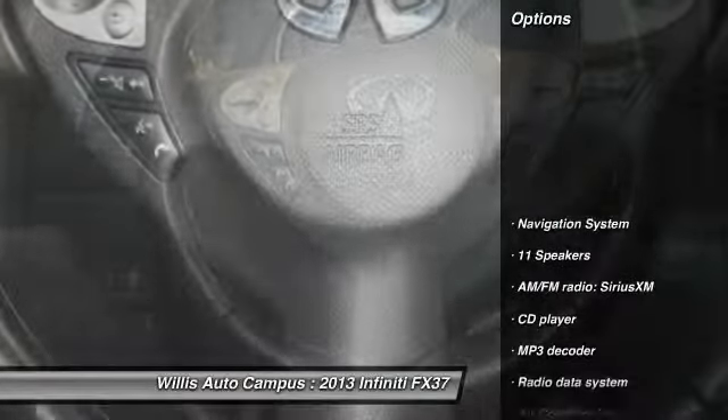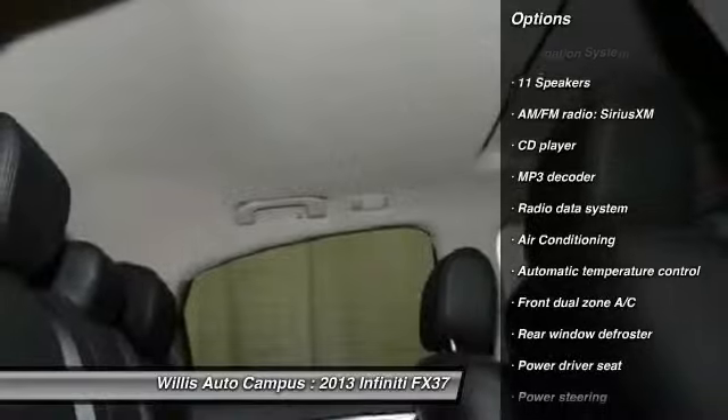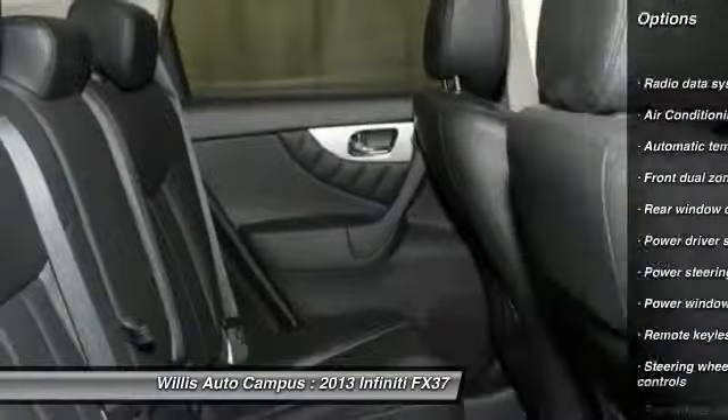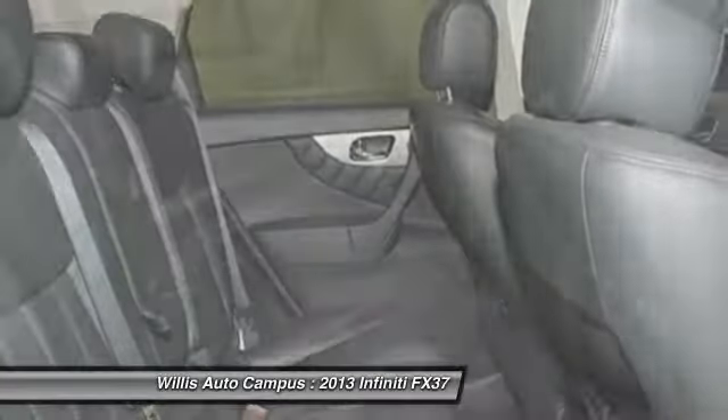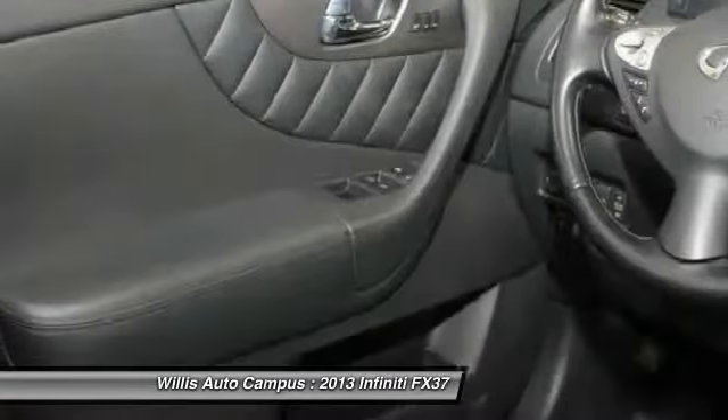Here are some of this vehicle's great options: Traction Control, Navigation System, Power Passenger Seat, Dual Airbags, Air Conditioning Front, Power Steering, One Owner, 4-Wheel Disc Brakes, Center Armrest, Electronic Stability Control.